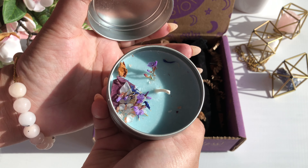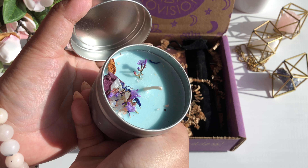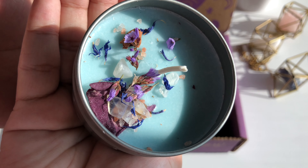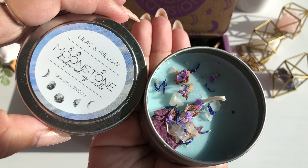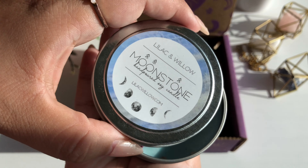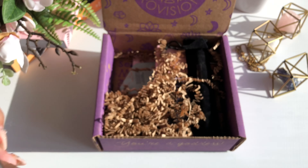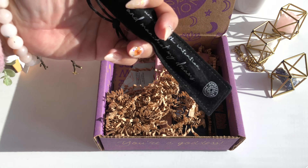The first thing in our box is the Lilac and Willow Moonstone Candle. This item has a $12 value. I am totally in love with this item because it's so pretty — it comes in this light blue soy wax, and on top of it you'll find moonstones, pink Himalayan salt, and an assortment of wild flowers.